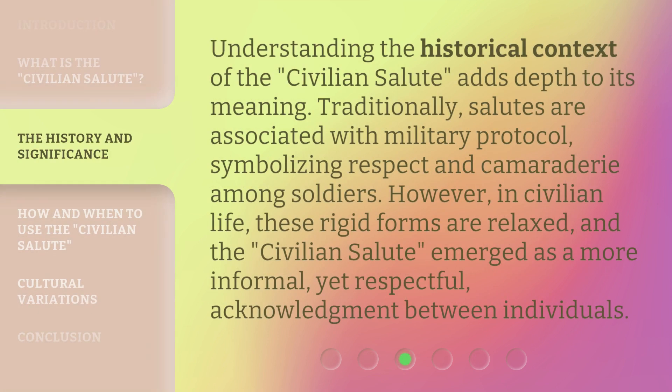Understanding the historical context of the Civilian Salute adds depth to its meaning. Traditionally, salutes are associated with military protocol, symbolizing respect and camaraderie among soldiers. However, in civilian life, these rigid forms are relaxed, and the Civilian Salute emerged as a more informal, yet respectful, acknowledgement between individuals.